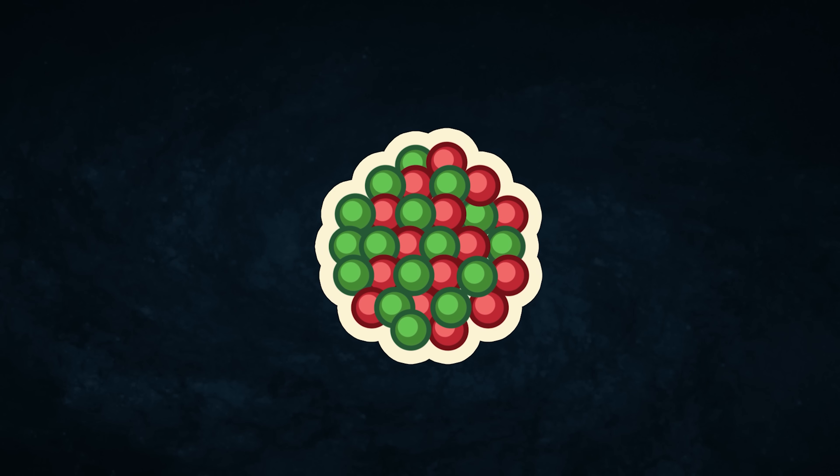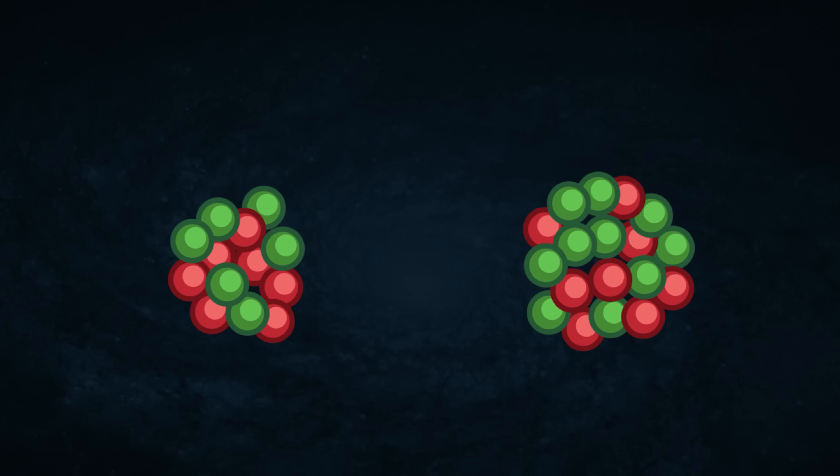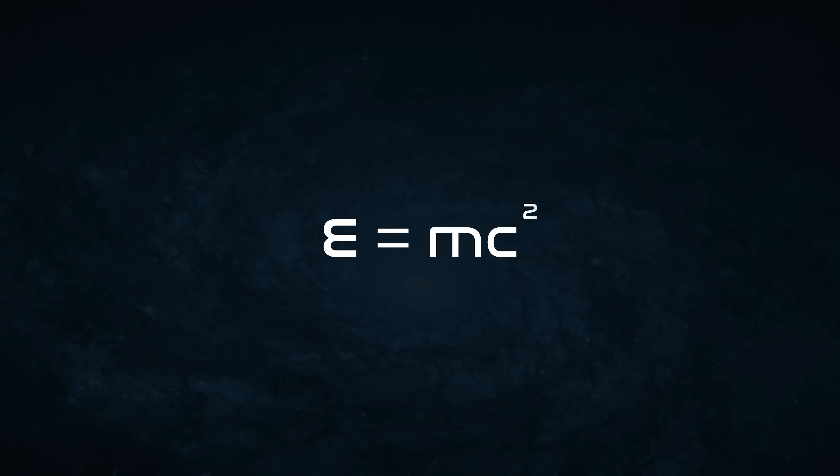When uranium-235 is hit by a neutron, the nucleus splits into two parts — two lighter atoms. If you measure the mass of those two lighter atoms, it is less than the mass of the original U-235. Where did the mass go? Ask Albert. E equals mc² — energy is the mass times the speed of light squared. Energy and mass are equivalent, and if you lose mass, you gain energy for having done so.